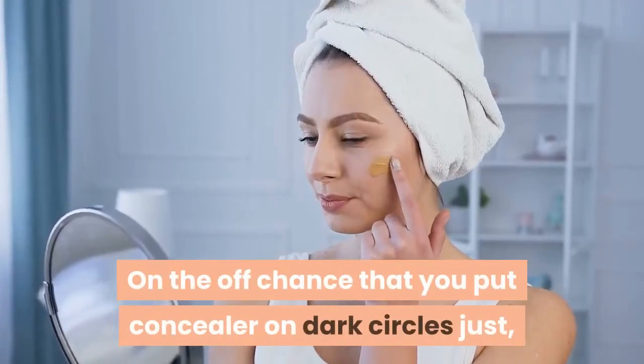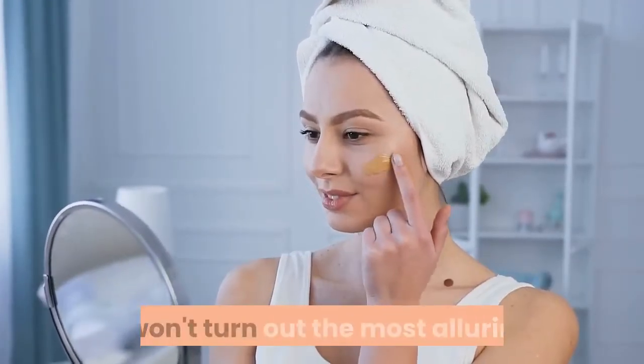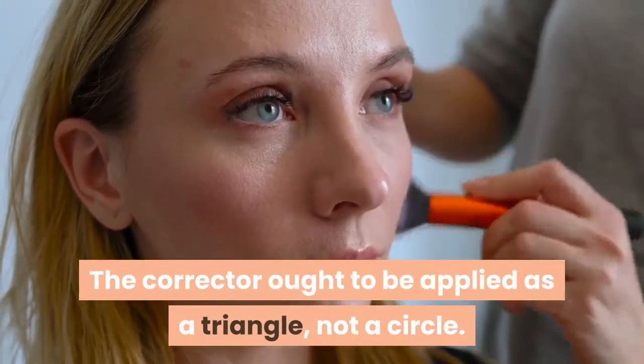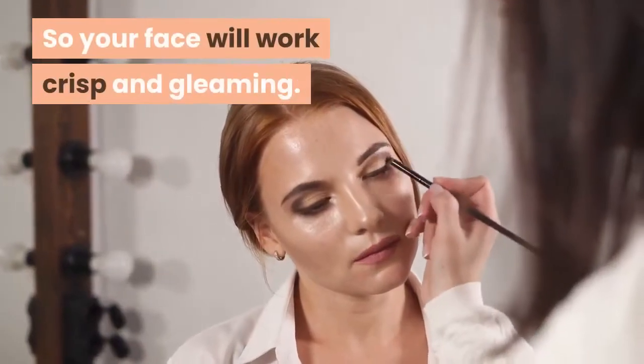Corrector: on the off chance that you put concealer on dark circles only, it won't turn out the most alluring. The corrector ought to be applied as a triangle, not a circle. So your face will look crisp and gleaming.